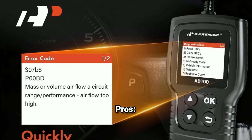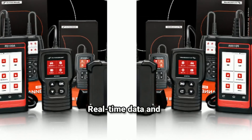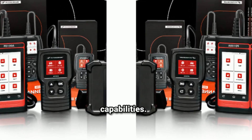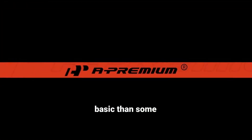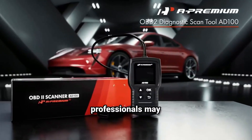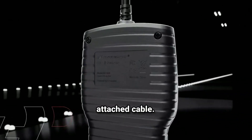Pros: user-friendly interface with clear display and simple controls; real-time data and freeze-frame capabilities; wide compatibility across vehicles and multi-language support; IM readiness check for emissions testing. Cons: it's more basic than some higher-end scanners, so it might lack certain advanced features professionals may want. The device doesn't support wireless connections, so you'll need to work with the attached cable.